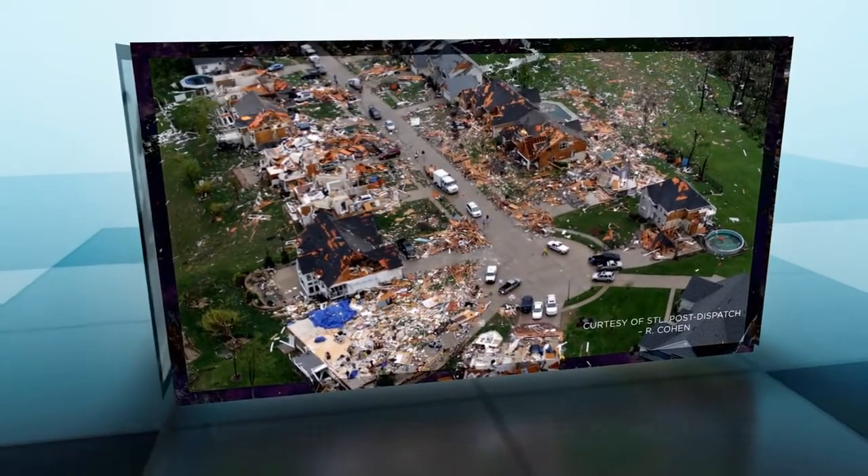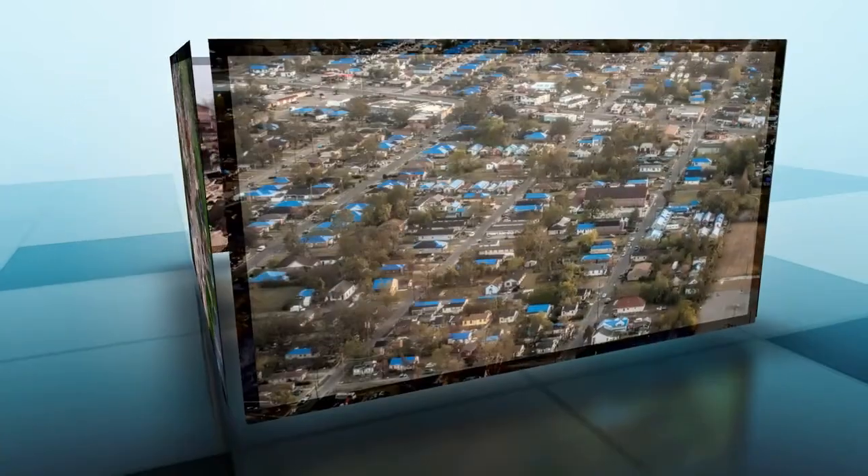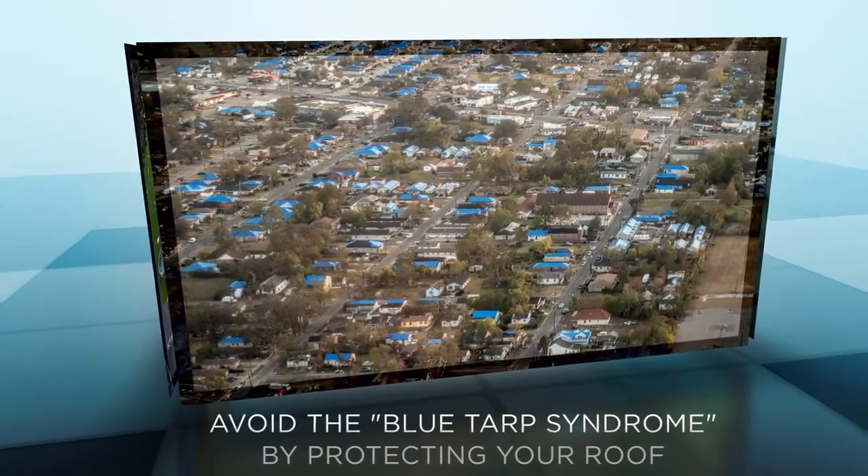Not surprisingly, because of this, roof damage accounts for the largest share of all hurricane losses. Protecting your roof can be the difference between suffering a loss and escaping without one.